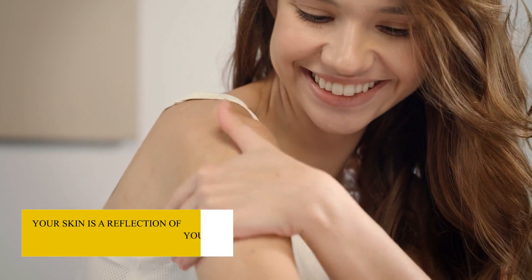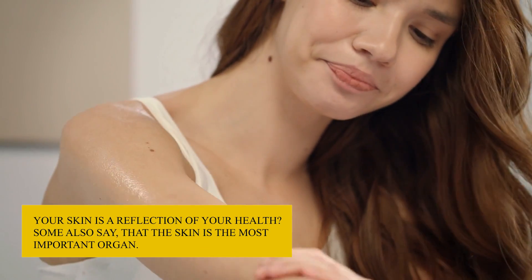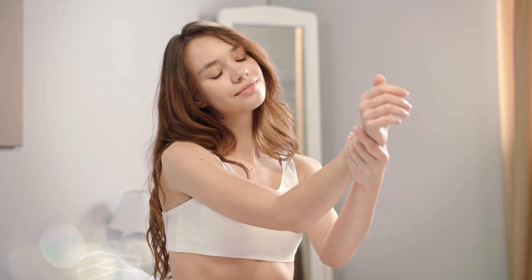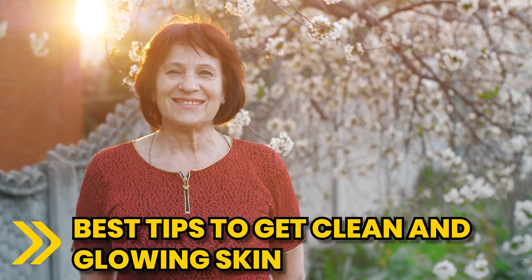Did you know that your skin is a reflection of your health? Some also say that the skin is the most important organ, so you better take care of it. In this video, I will show you exactly how you can support your skin and treat it right. Get ready for the best tips to get clean and glowing skin.